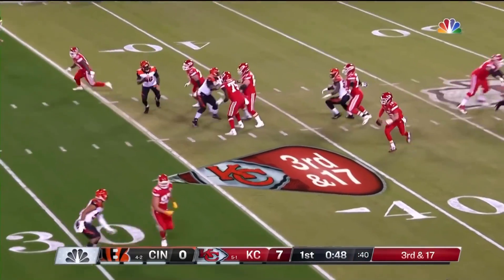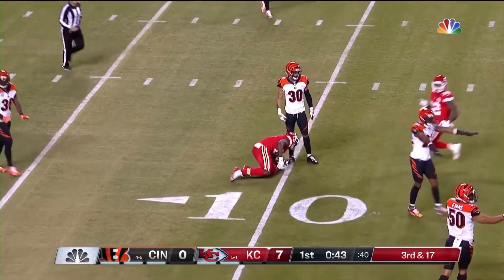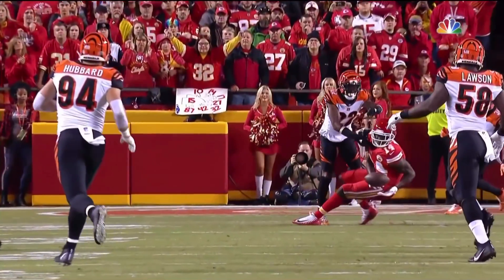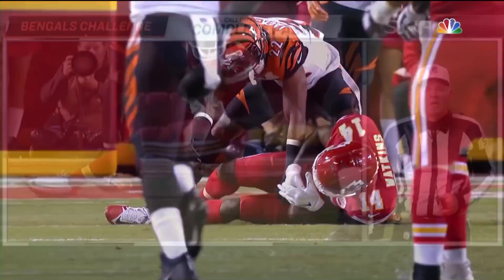Mahomes stepping away, throws downfield. And it is caught at the 10-yard line. Keep the defense on the field. Sammy Watkins bobbles, juggles. The ball is on the ground.